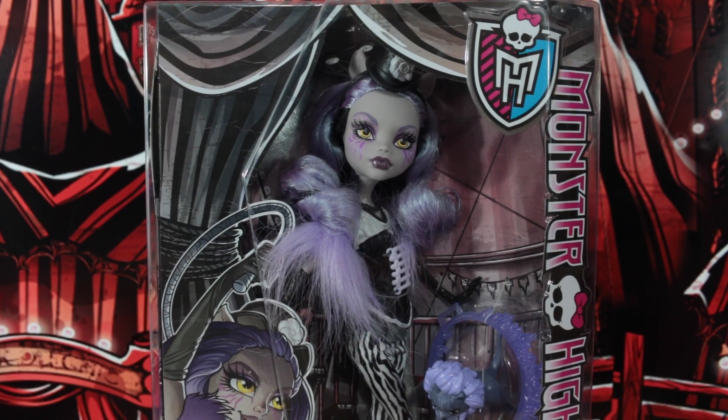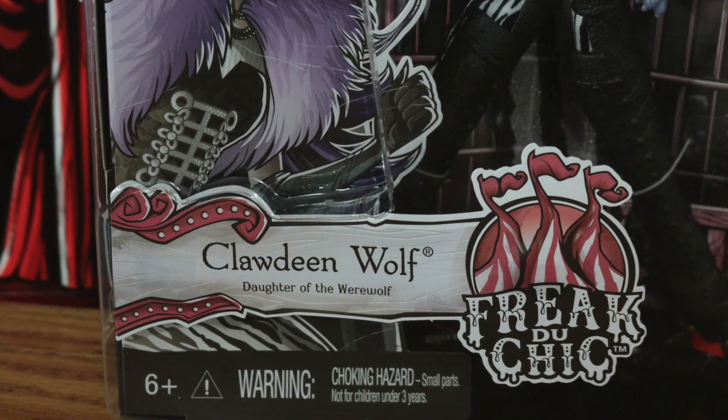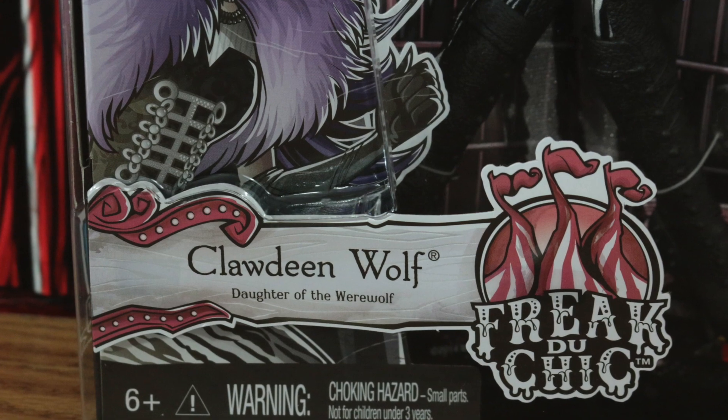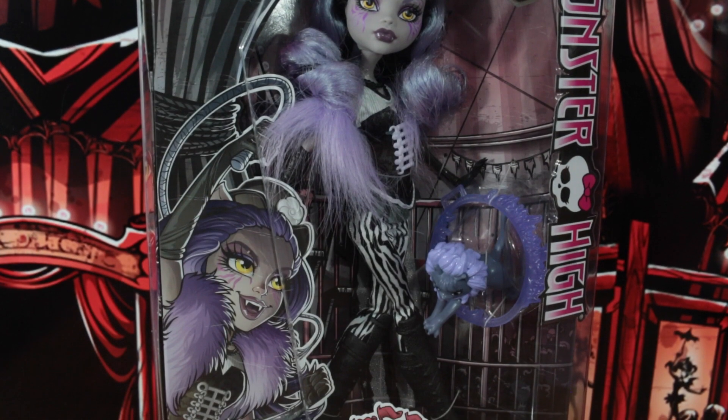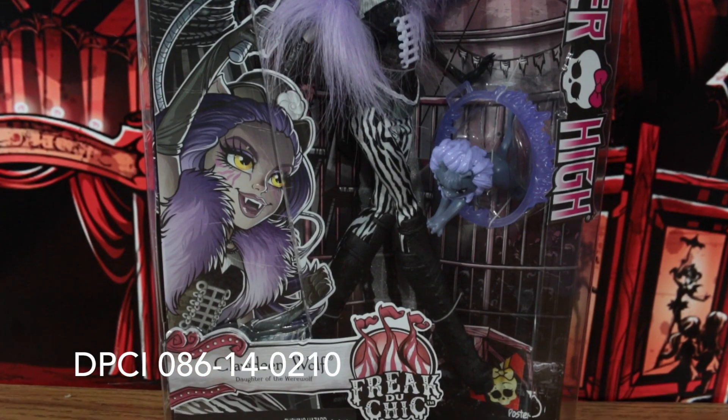Hey everyone, I'm Claudine and today I will be looking at the circus stage doll Claudine Wolf, the daughter of the werewolf, who is showing off a fierce talent in the Freak Do Chic line by Monster High. This doll is available at Target and retails at around $19.99.